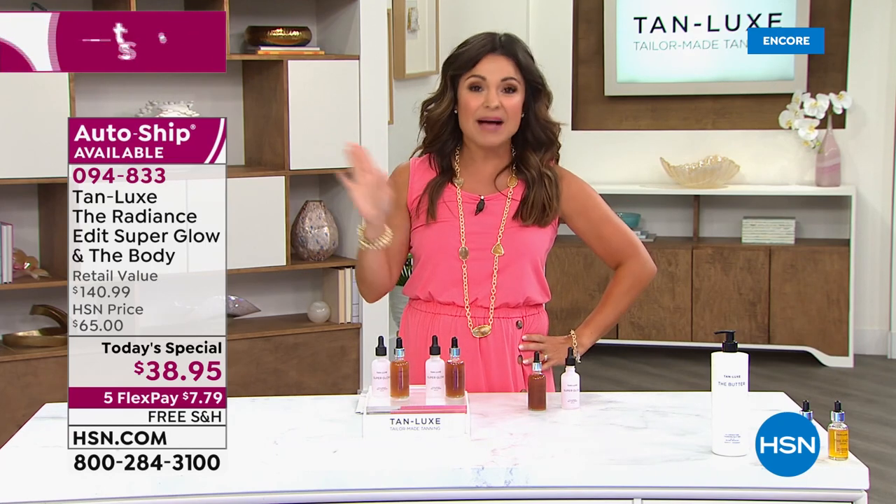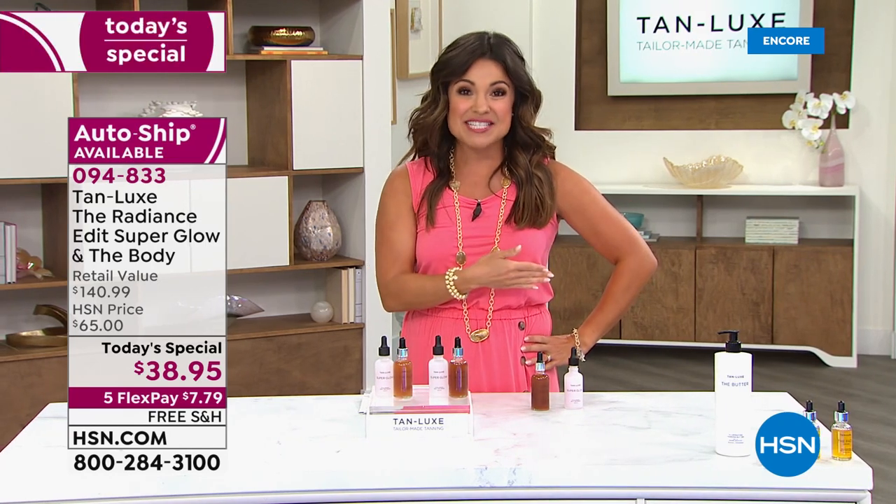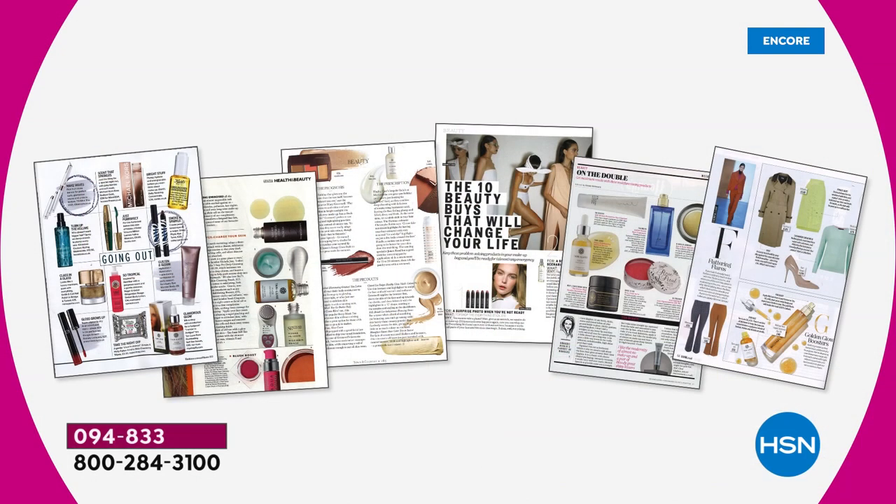It is time to say bye-bye to the pasty pale winter skin and bring on the glow. Here's a look at some of the publications where you can find TanLux — the global number one luxury self-tanning brand: Vogue, Elle, Marie Claire, Harper's Bazaar, all the big beauty editors. Everyone's talking about TanLux.